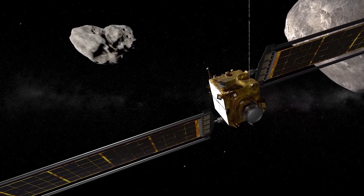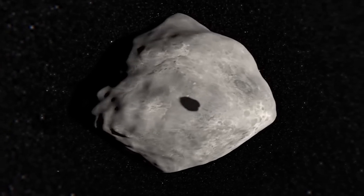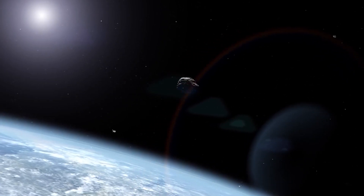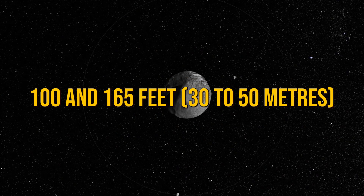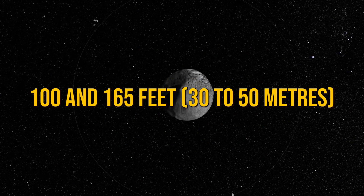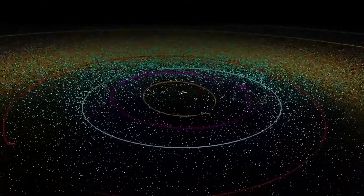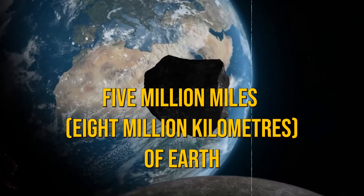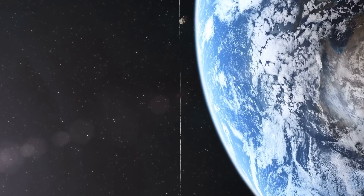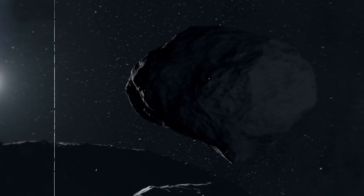Most asteroids and comets are harmless and will never pose a threat. They are only labelled as potentially hazardous objects — PHOs — if they are between 100 and 165 feet in diameter and their path around the Sun brings them within 5 million miles, or 8 million kilometers, of Earth. But if they are on course to hit Earth, then we should be ready with some plan to counter them, right?